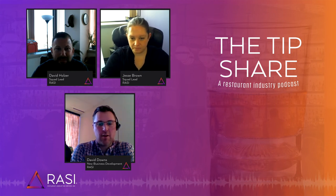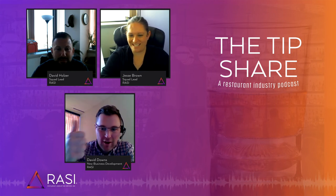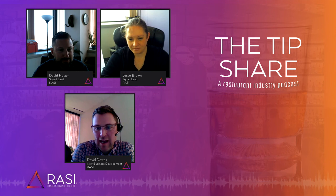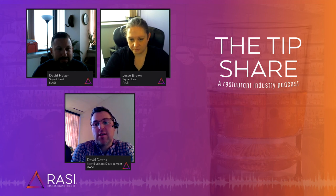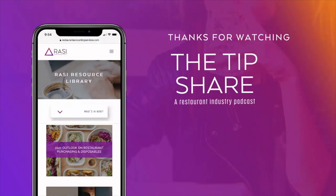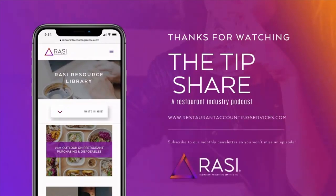So to be CLEAR — COGS, labor, other expenses, analysis, and reconciliation — to really tie out that period at the end of each period. Jesse Brown and Dave Holzer, thank you so much for your insights and your time today. I know you guys are busy and I really appreciate it.